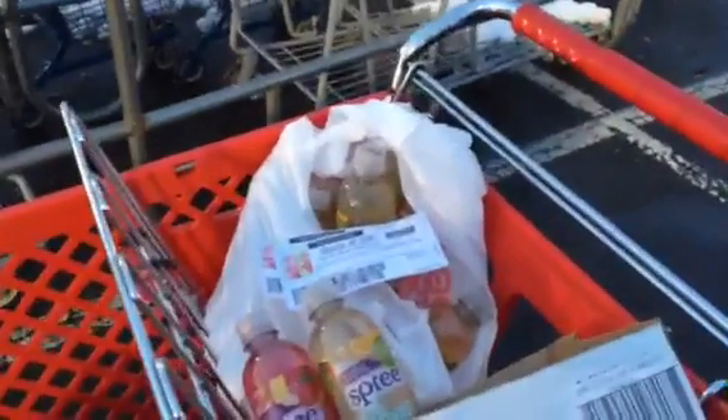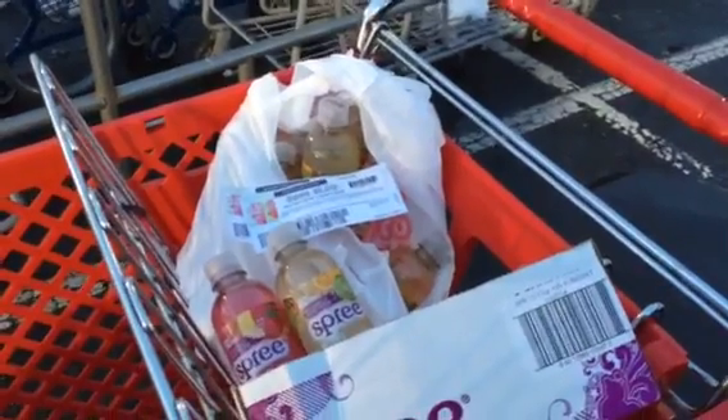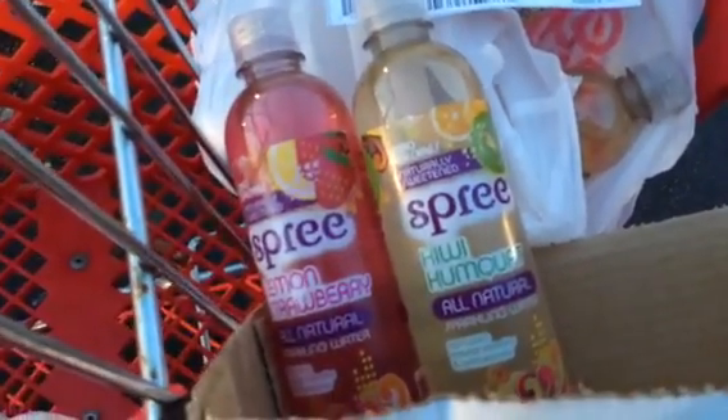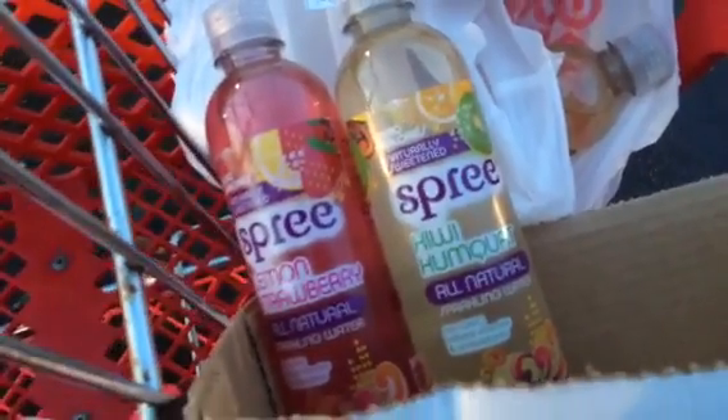It's been a long time between videos, but I wanted to make this one about this free water I got at Target. Here's the deal: this free water is on sale — I'm not sure if it's monthly or weekly — but it's on sale for a dollar, and the regular price for this water is $1.49.